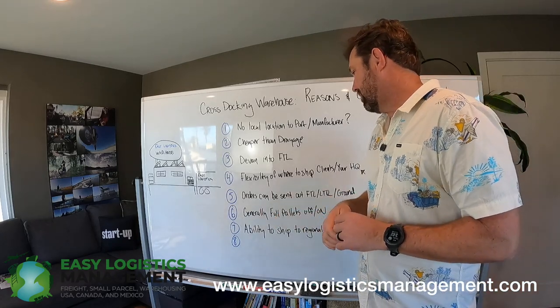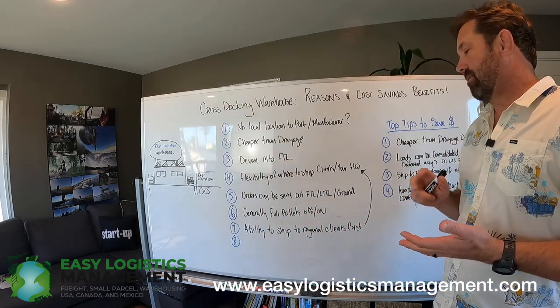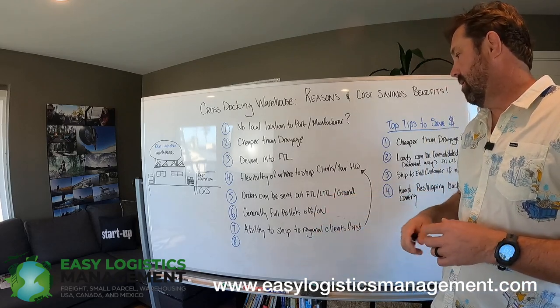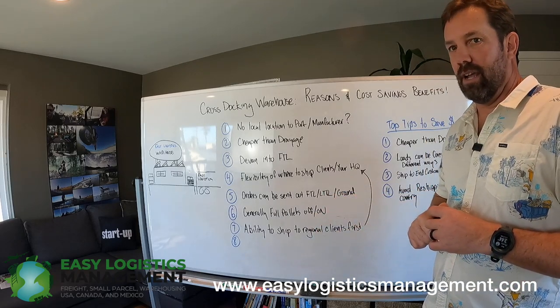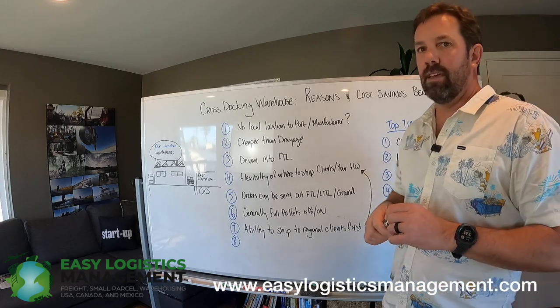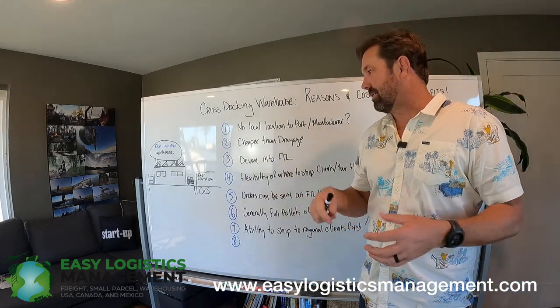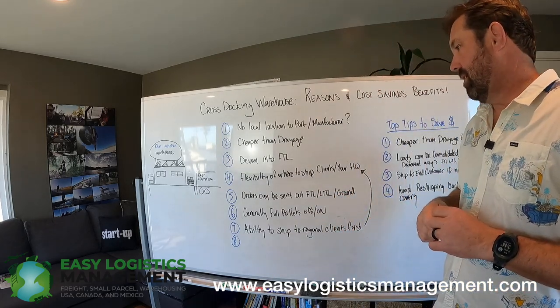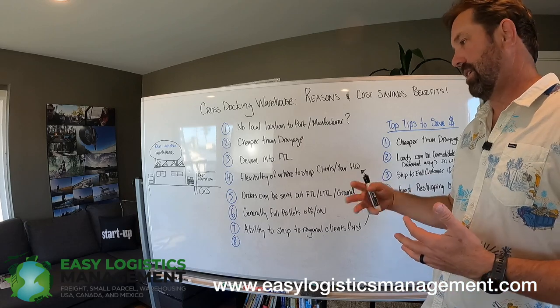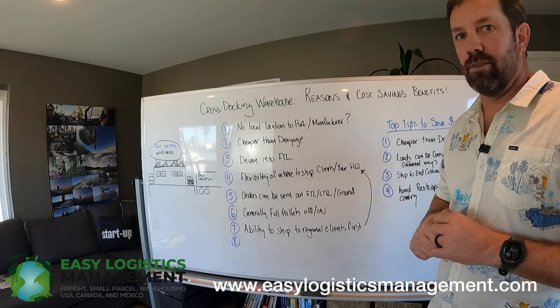Number five, the orders can be sent out in a variety of modes — full truckload, less-than-truckload freight, or even ground or overnight parcel, and consolidated in different ways. It just depends on your arrangement and the costing on how you consolidate those orders and ship them. So that can allow you a lot of flexibility as opposed to just trans-loading and shipping to your warehouse, wherever that may be.